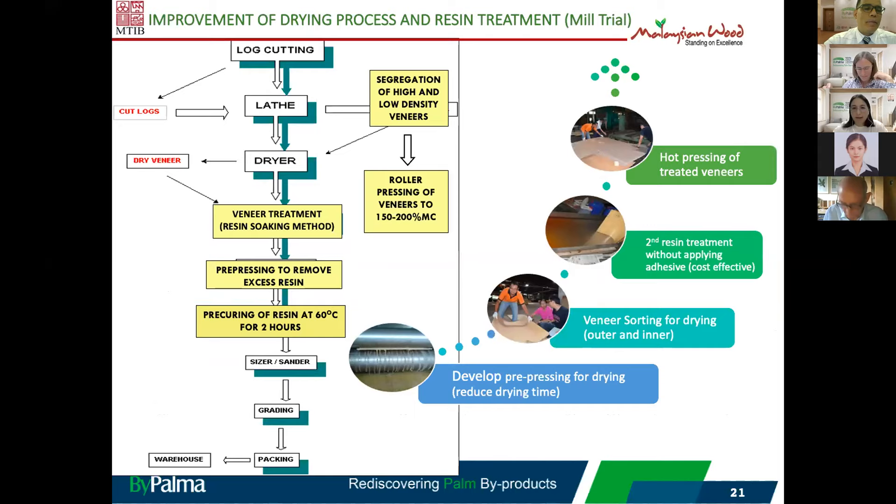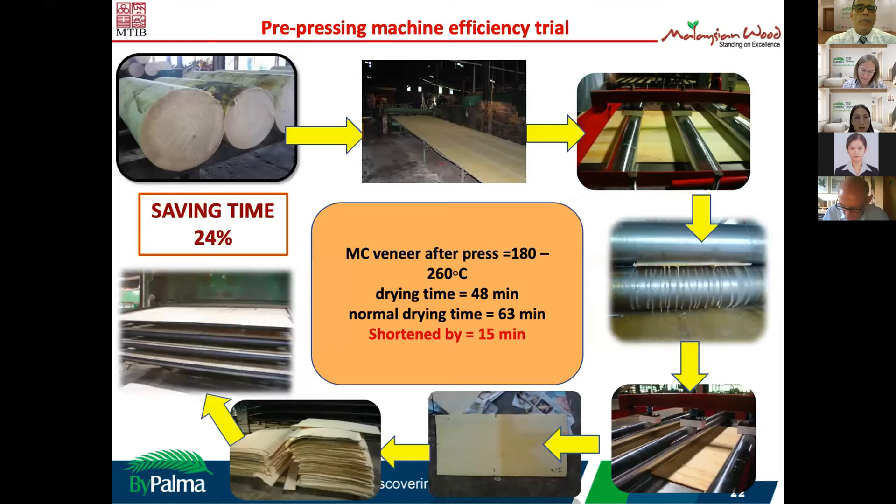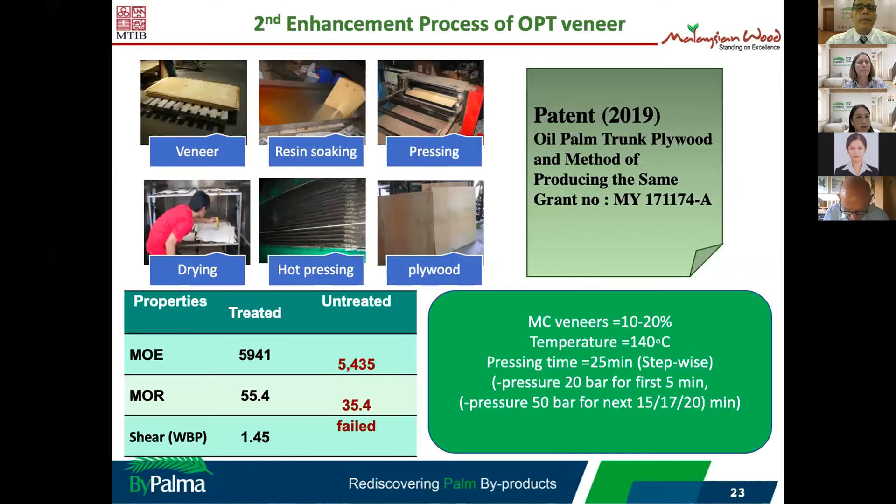For the second phase, we tried to improve the resin treatment without additional glue application on the plywood — without applying new adhesive before making the plywood. We also tried a pre-press mechanism on the veneer to reduce drying time by about 24%. Using the same resin treatment, we found further increases in mechanical strength and also obtained a patent for this process.